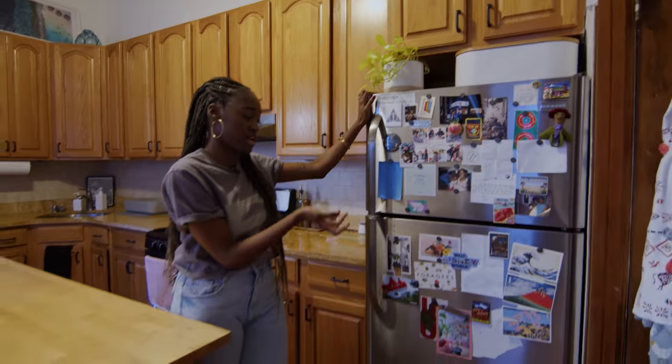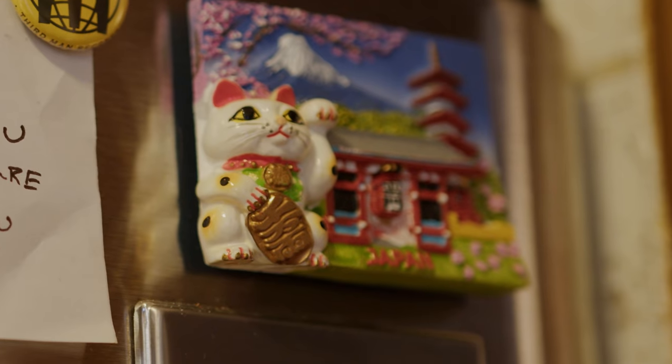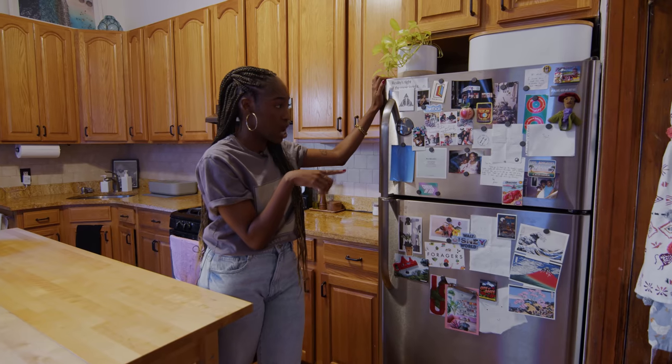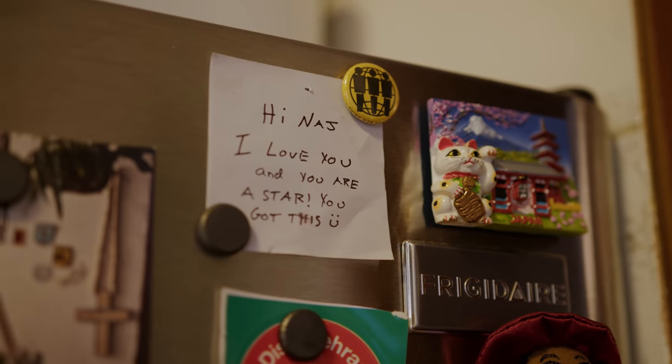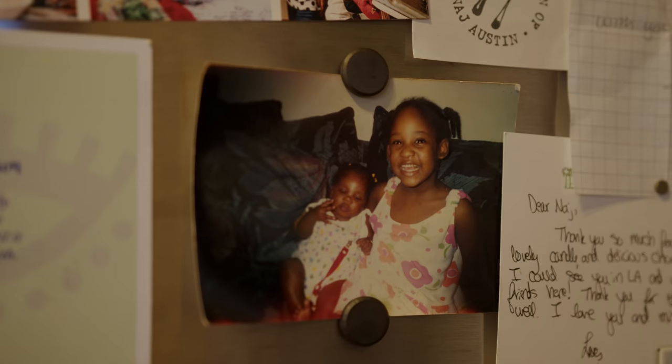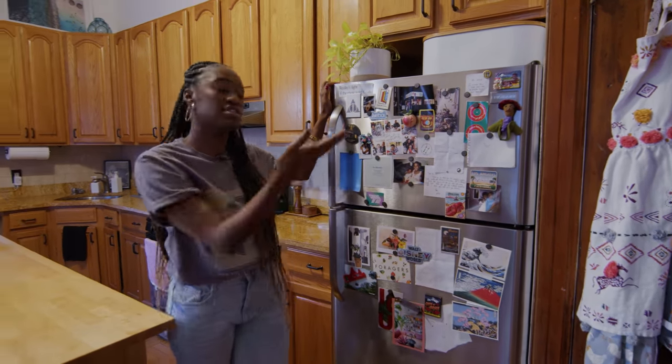This is my wall of love, also known as my refrigerator. I have magnets from any place I visit spread out, art show memorabilia, and nice things that people write to me. These are my parents, that's me as a baby, and that's my really cute nephew.